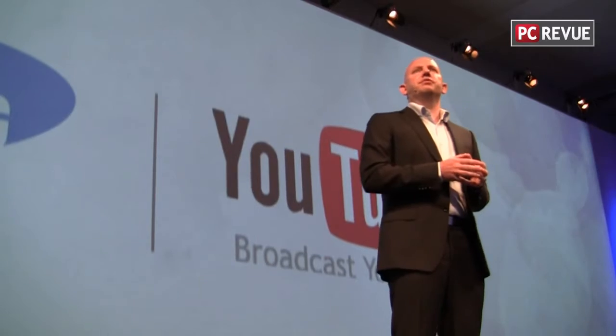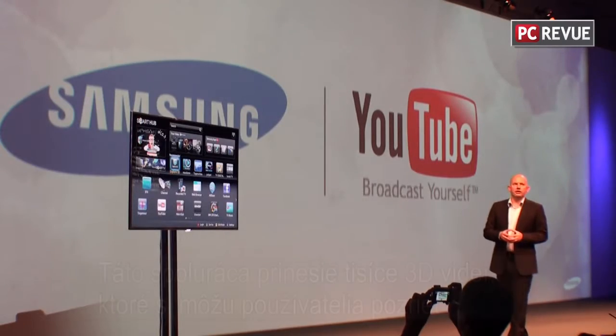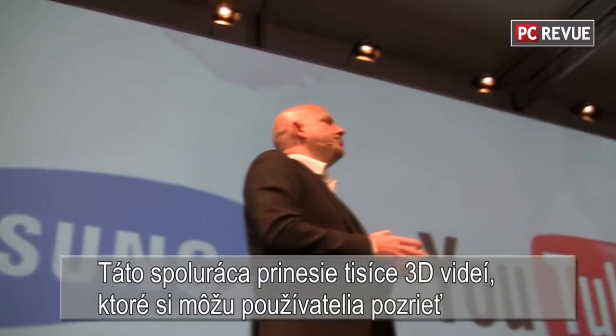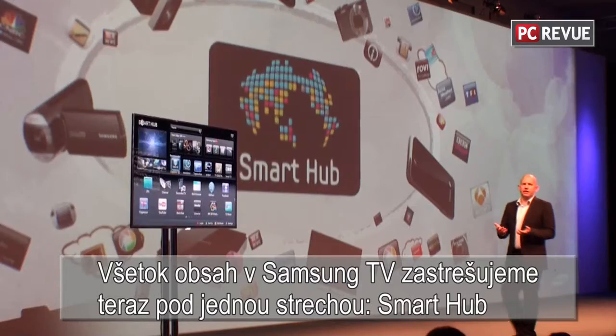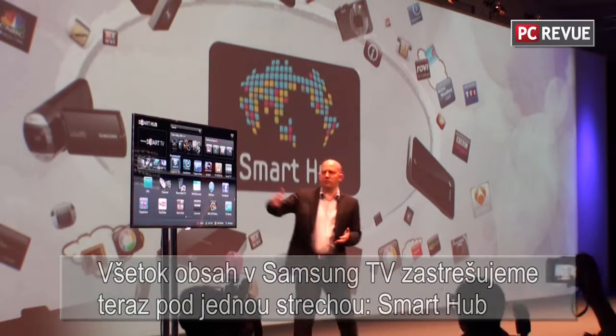YouTube is launching 3D content exclusively on Samsung Smart TV here at IFA, with the YouTube on TV experience designed for Samsung Smart TVs. 3D content will add a new dimension to the YouTube experience on 3D TVs, bringing thousands of 3D videos for consumers to enjoy. What's new is that we combine all channel, networking, and content functionalities under one umbrella — the Samsung Smart Hub.